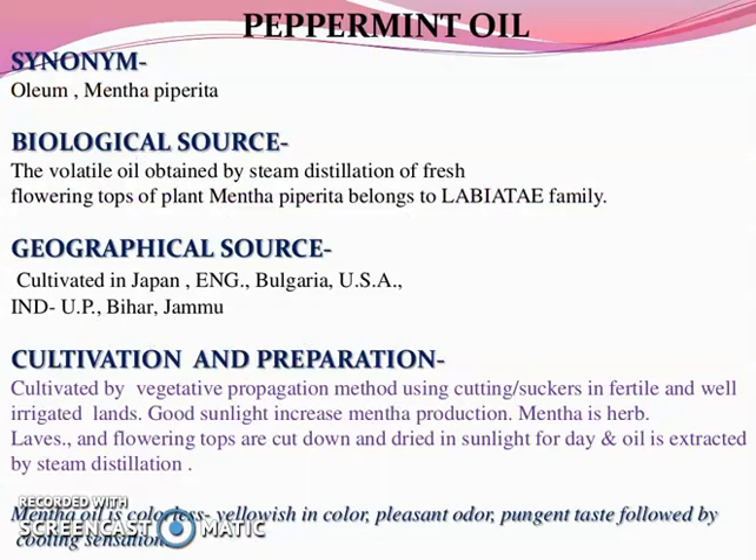First we are going to study is peppermint oil. Its synonym is oleum mentha piperita. Its biological source is the volatile oil obtained by steam distillation of fresh flowering tops of the plant Mentha piperita, belonging to the family Labiatae. It is mainly found in Japan, England, Bulgaria, USA, and in India — UP, Bihar, and Jammu.